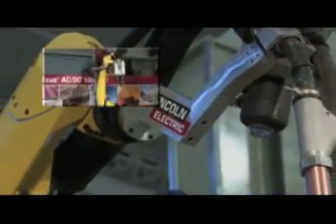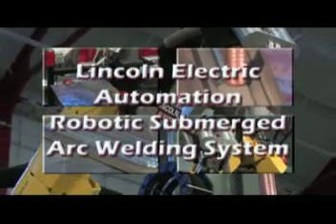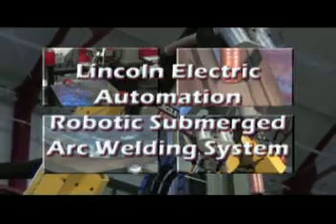The Lincoln Electric Automation Robotic Submerged Arc Welding System is a world-class leading design that offers unmatched efficiency, accuracy and productivity. Lincoln Electric.